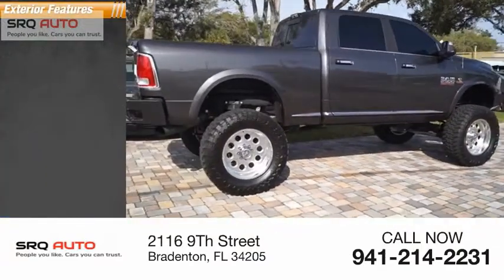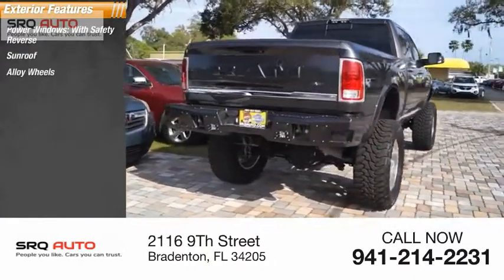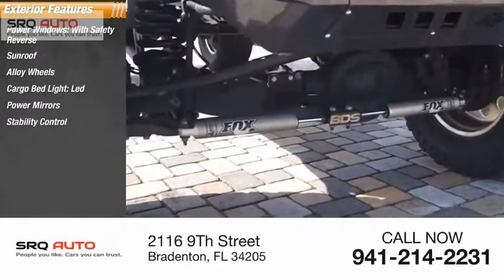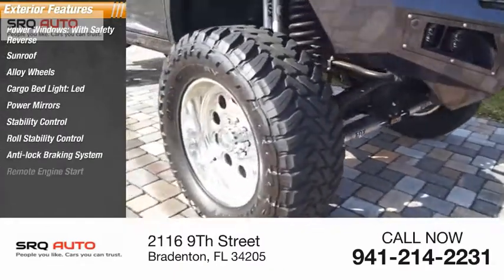Here are some of this vehicle's great options: power windows with safety reverse, sunroof, alloy wheels, cargo bed light, LED, power mirrors, stability control, roll stability control, anti-lock braking system, and remote engine start.